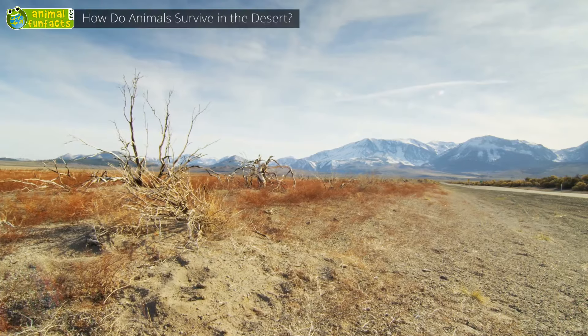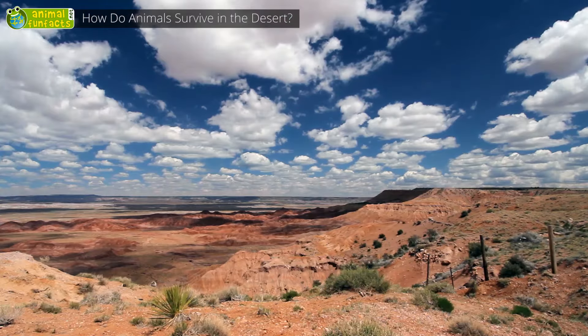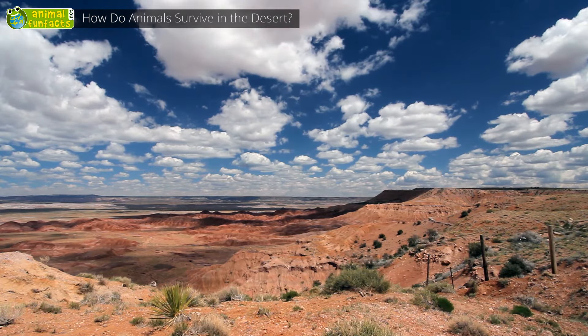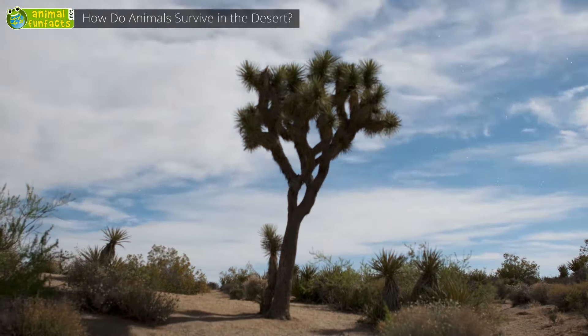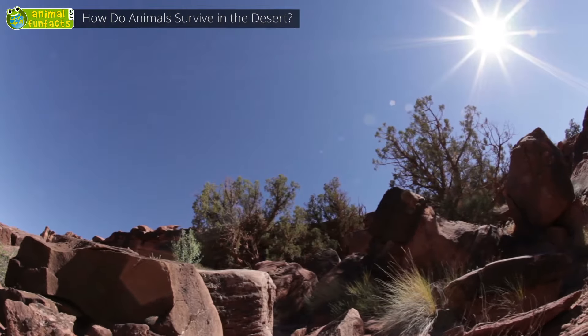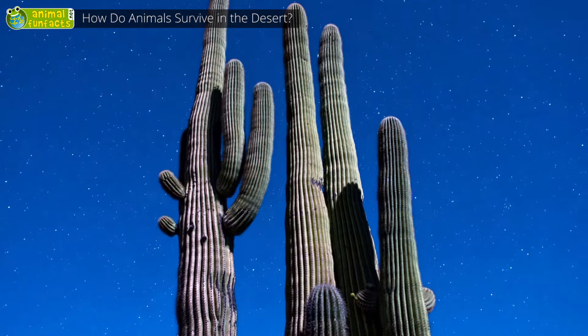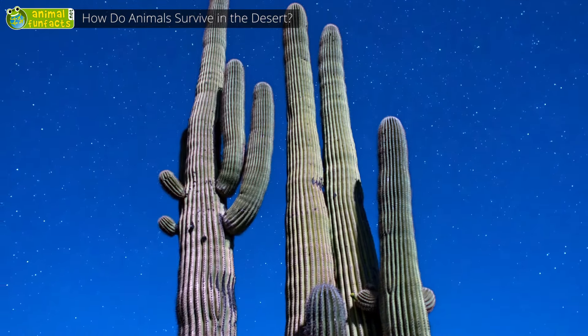How do animals survive the heat? A desert is a landscape with hardly any rain and very few plants. Some deserts are so hot that the rain evaporates before reaching the ground. During the day, temperatures can reach 120 degrees Fahrenheit. At night, they can be as low as 24 degrees Fahrenheit.